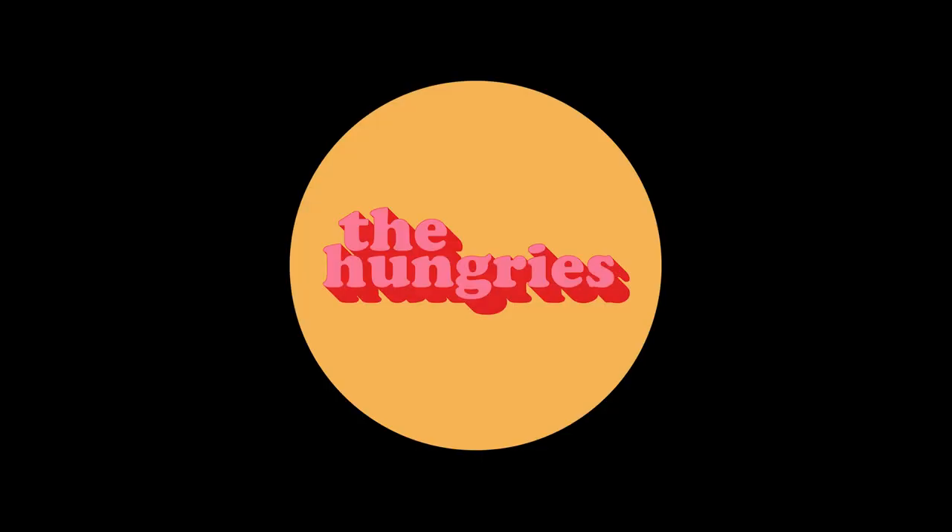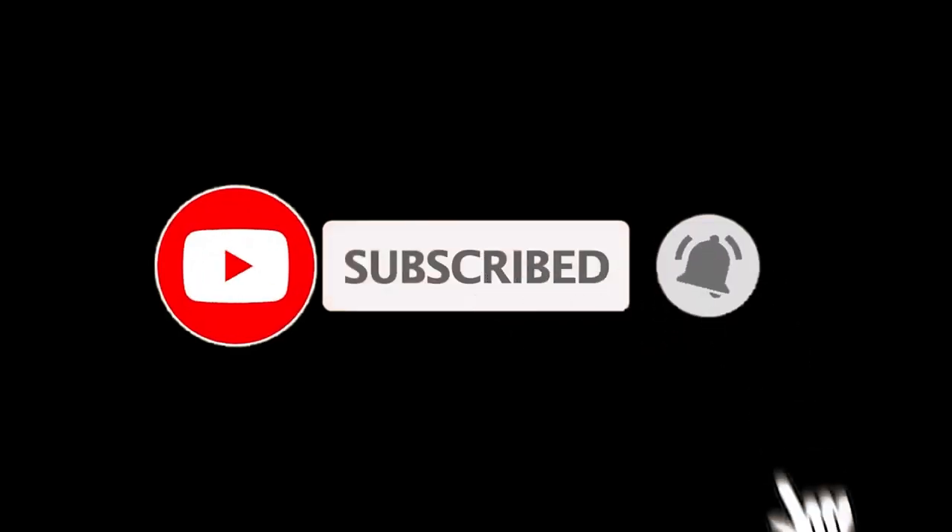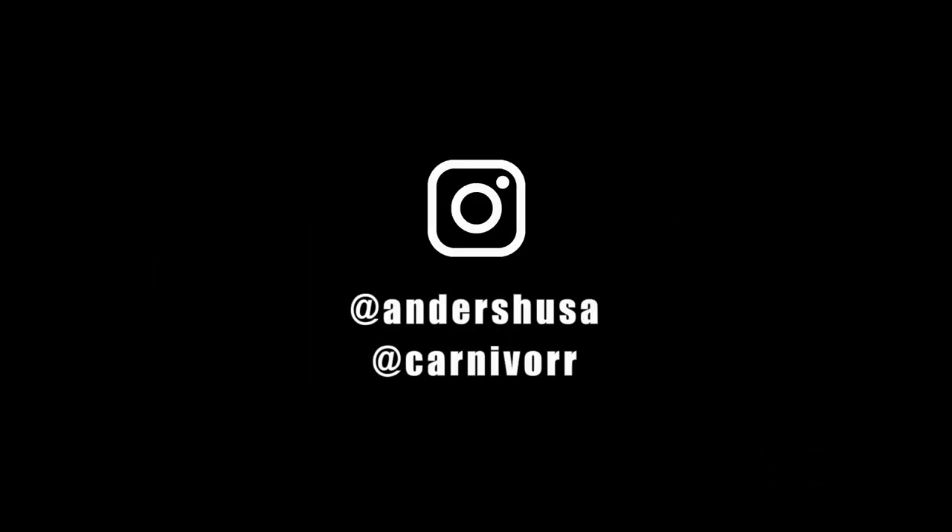If you like our work, support us on Patreon where we also have a food community called the Hungries. Don't forget to subscribe to our YouTube channel for more food and travel videos, and be sure to follow us on Instagram. Thanks for watching.